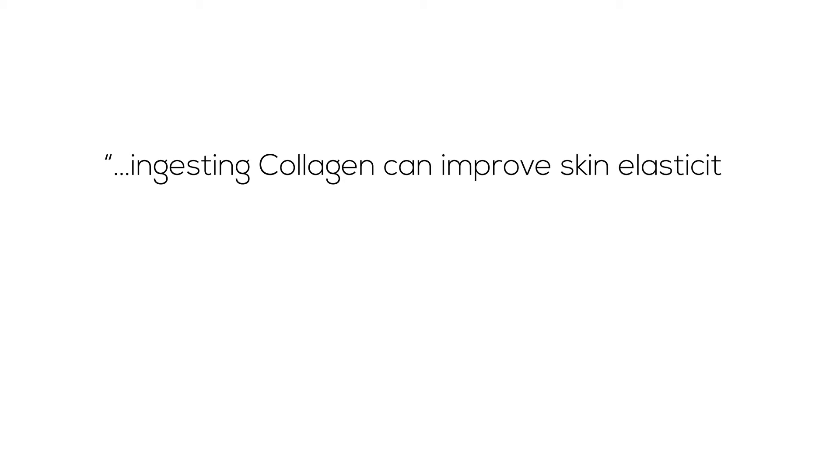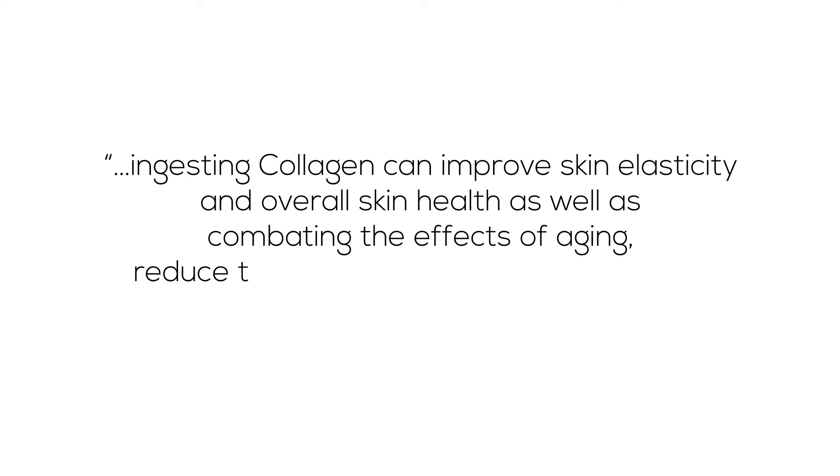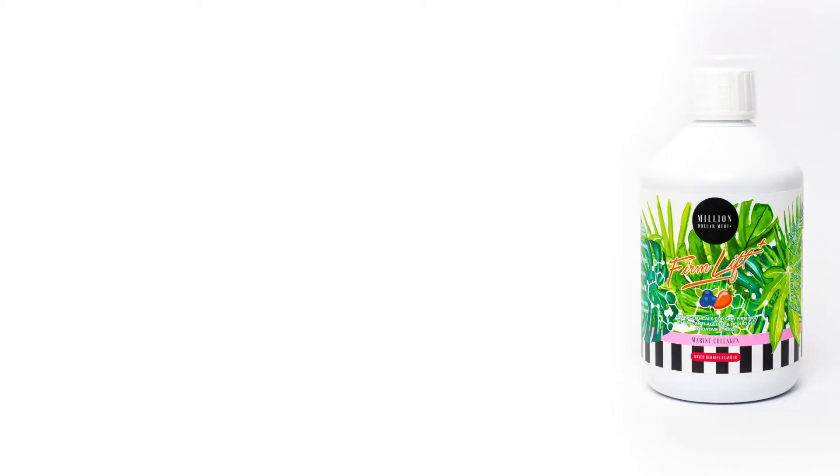Studies show that ingesting collagen can improve skin elasticity and overall skin health, as well as combating the effects of aging, reduce the appearance of lines and wrinkles, and increase skin hydration and smoothness.